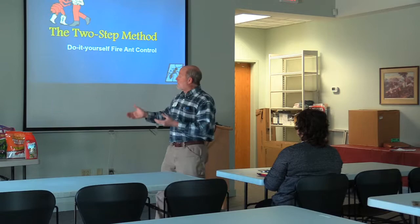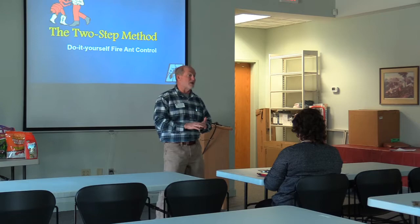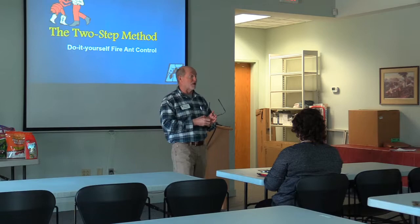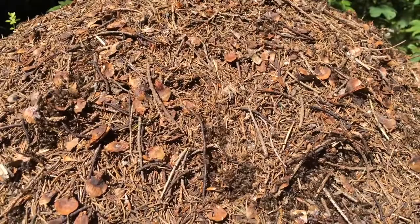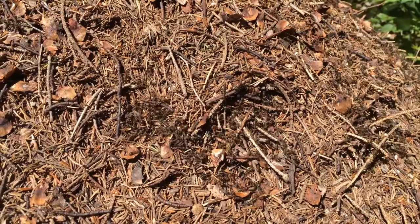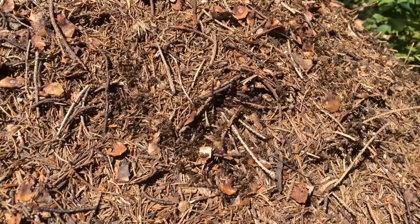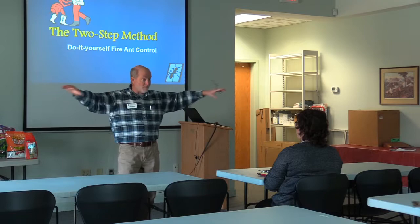Fire ant treatments are available in the form of baits, contact granules, and products that we can drench a mound with. We need to understand the difference between those and a little more about the ant's biology. The mound that we see — the above-ground portion — maybe a foot tall, is only a small portion of the fire ant mound. That mound can go one to three feet deep in the ground. What we see above ground is a small portion; that mound can extend several feet below ground, both horizontally and vertically.